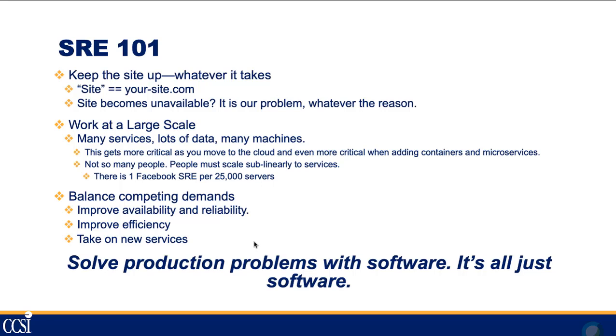SRE 101: the bottom line is keep your site up, whatever it takes. Your site is yoursite.com, your infrastructure, or whatever you define it to be. If the site becomes unavailable, it's our problem — whether it's a code problem, a systems problem, a SAN problem, or a network problem. It has to work at scale: many services, lots of data, many machines. This gets more critical as infrastructures get larger and as people move to the cloud, containers, and microservices.